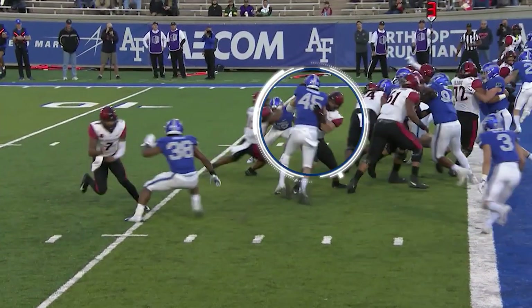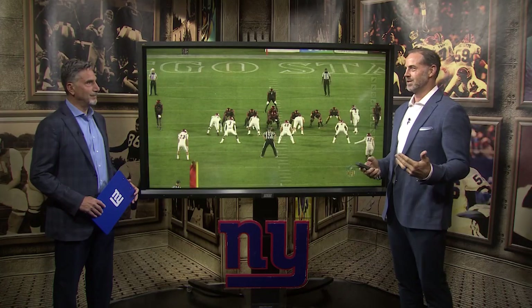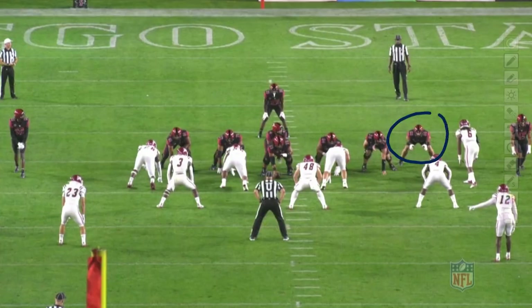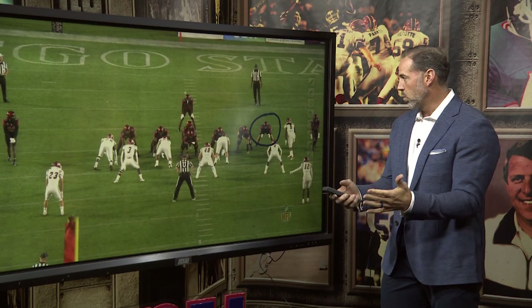Daniel Bellinger is listed as a tight end, but I think the offensive line room might adopt him as an honorary O-lineman because that's where he does a lot of his work — just 31 catches for the Aztecs last year. And what I want to highlight is at the point of attack. Offensive linemen have to work together, and a lot of times you have to work with the tight end.